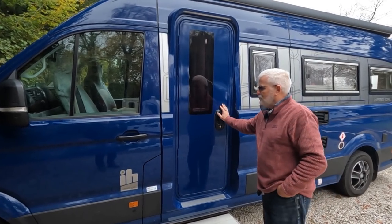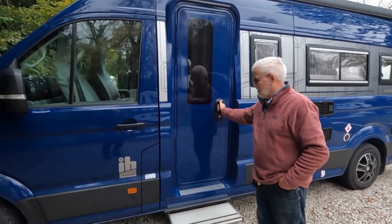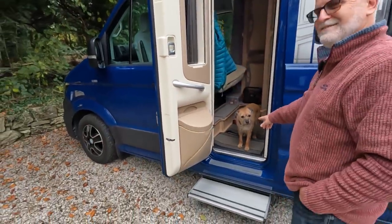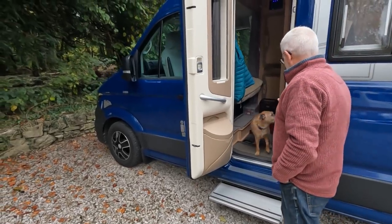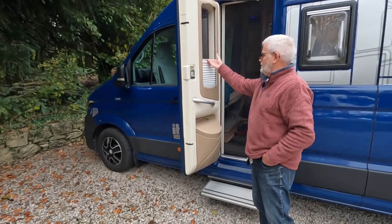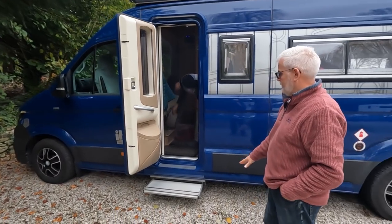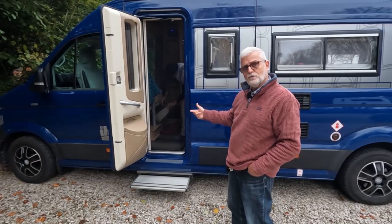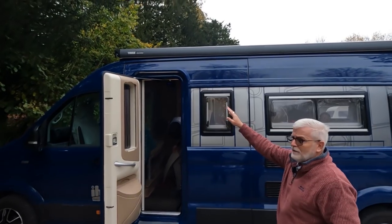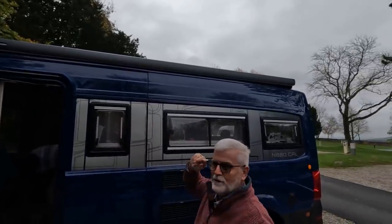The most distinctive thing about this particular model of IH - they're not all the same - is that they've replaced the sliding door. This is what they call the N class at IH. Where you would normally have the sliding door on the commercial van, it's been replaced by the motorhome door - a more familiar style. It's a standard motorhome door with a blind and we've got the electric step which slides in when you press a button, or folds up automatically when you turn the ignition on. We've also got the canopy - a four-metre canopy.